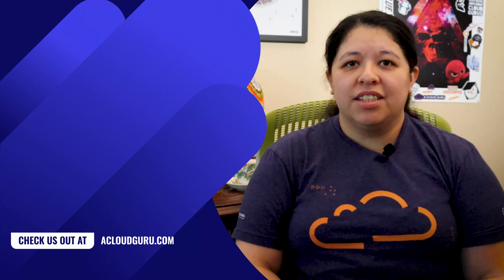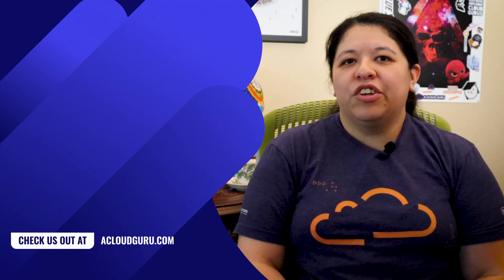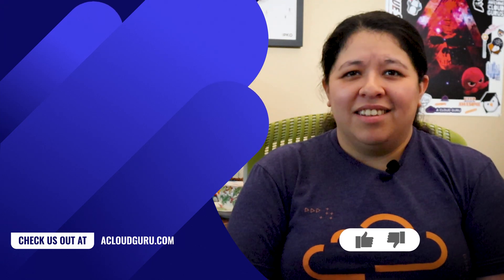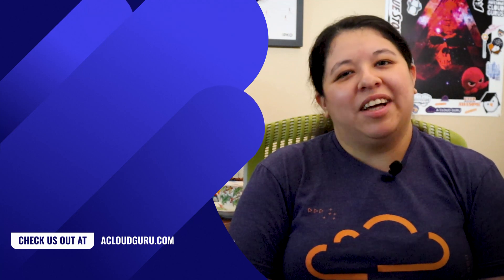I hope you enjoyed this episode of AWS This Week. I'll include links in the resources to cover all the new things we covered today. Don't forget to join our awesome Discord community, where you can hang out with all your favorite AWS training architects and like-minded people. Thank you so much for joining me today. Remember: deep breaths, baby steps, and keep being awesome, Cloud Gurus.